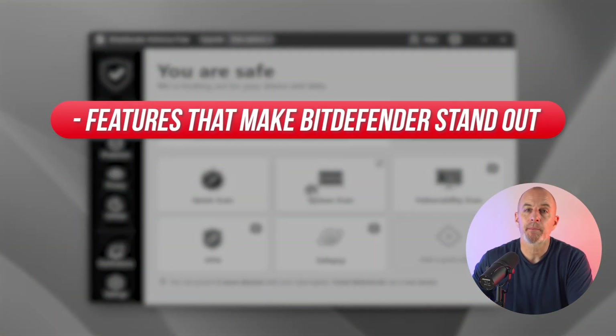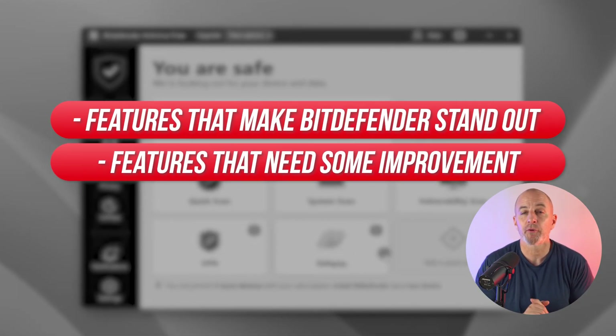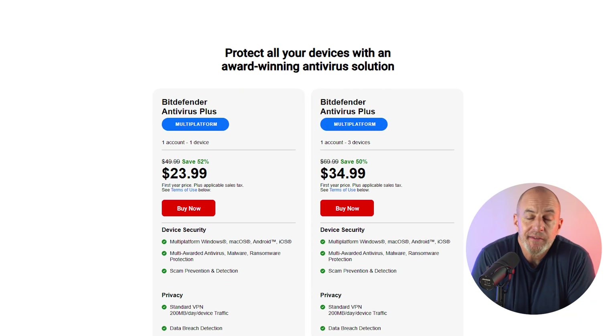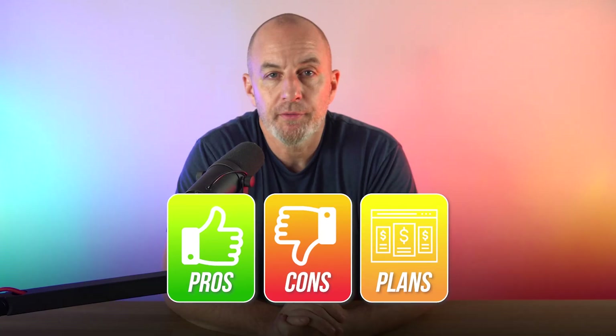Staying safe online and keeping all of my devices operating correctly is a major priority. So let's talk about the features that I think will make Bitdefender stand out, as well as go over some of the features that need some improvement. We'll check out their plans, their pricing, and everything else I think you should know. I will also walk you through the pros, the cons, and the plans, and hopefully that will help you make your choice.